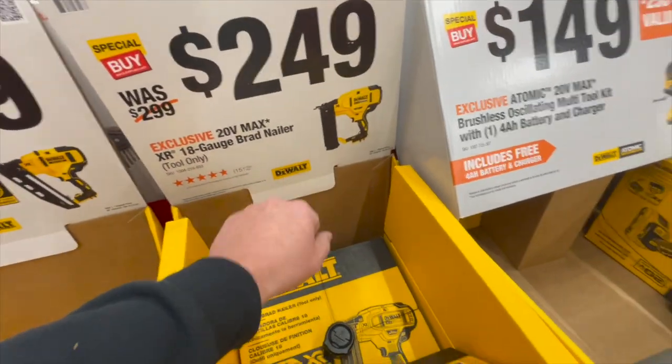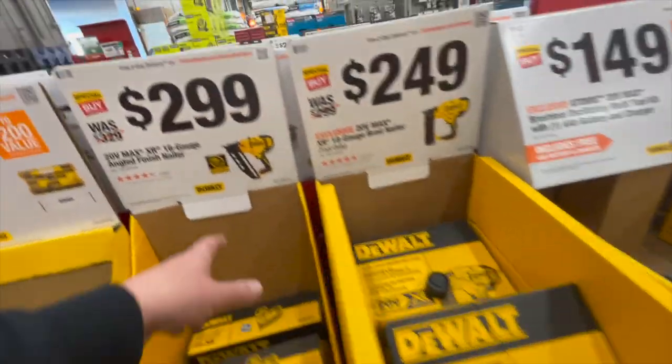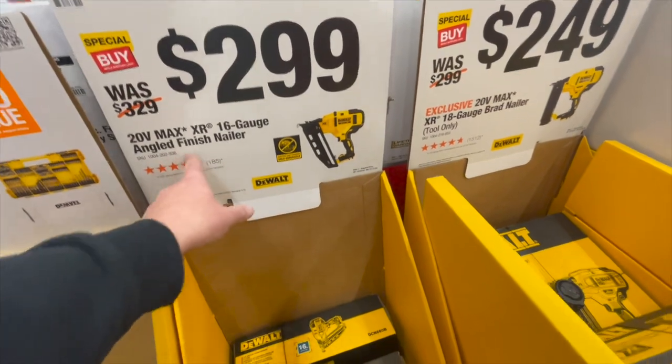$249 for the 18-gauge brad nailer. $299 for the 16-gauge angled finish nailer.